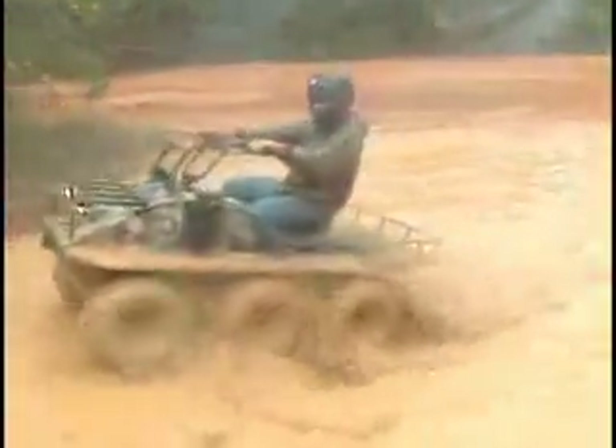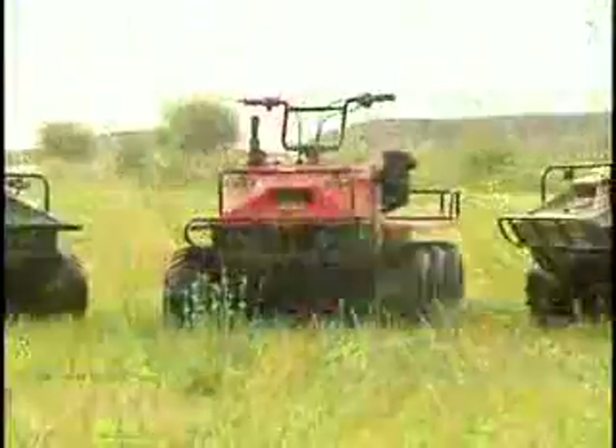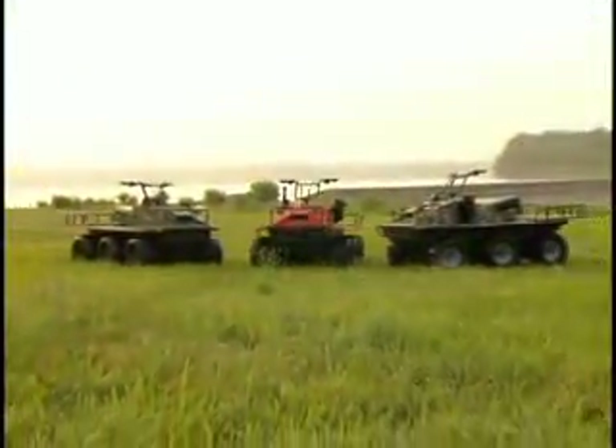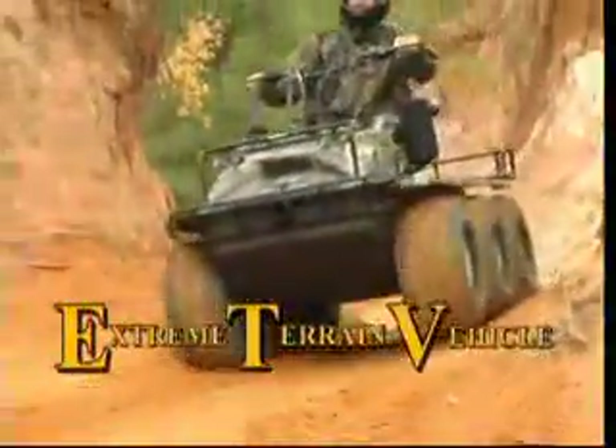The six-wheel drive amphibious Hoot Extreme Terrain Vehicle should be your next purchase. They're proudly built by Knox Outdoor Products in Henry, Tennessee near beautiful Kentucky Lake. Come see us in person or visit us on our website to locate a dealer near you at www.KnoxOutdoorProducts.com. Deeper in the woods, higher in the mountains, farther in the flooded fields — the Hoot Extreme Terrain Vehicle.